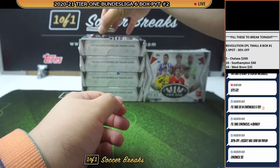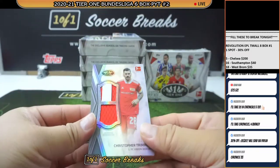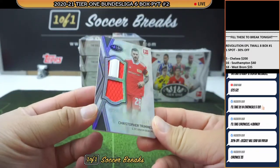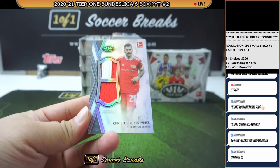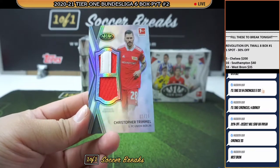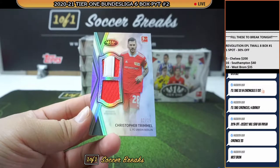Yet another 4-card pack — supposed to be 3 but it comes with an extra one. So first up, a nice patch there for Christopher Trimmel of Union Berlin.